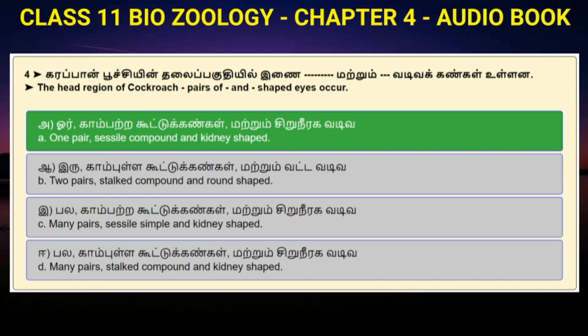Question number 4: In the head region of cockroach, how many pairs and what shaped eyes occur? Option A: One pair, sessile compound and kidney shaped. Option B: Two pairs, stalked compound and round shaped. Option C: Many pairs, sessile simple and kidney shaped. Option D: Many pairs, stalked compound and kidney shaped. Answer to question number 4 is option A: One pair, sessile compound and kidney shaped.